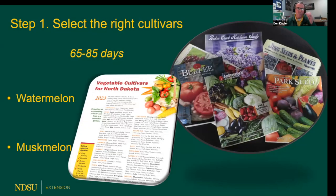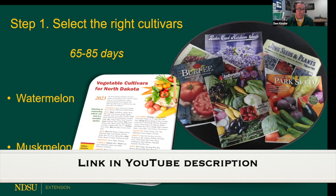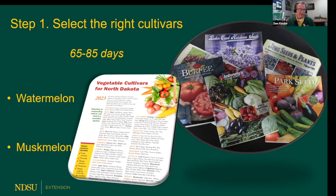Step one: choose the right cultivars, because we have a shorter season. A good way to find selected cultivars for watermelon or muskmelon is to do an online search for 'vegetable gardens for North Dakota NDSU 2023.' That bulletin lists tried-and-true cultivars for our area. You may not find these seeds on the seed rack, so you'll likely need to order them. It's important to get melon varieties that will ripen within 65 to 85 days. If it's over 85 days, that's really too long for our area.